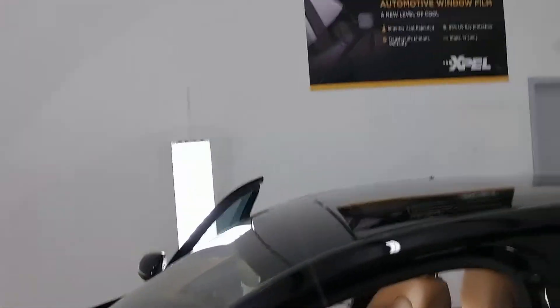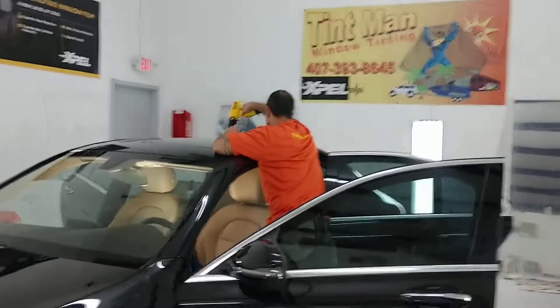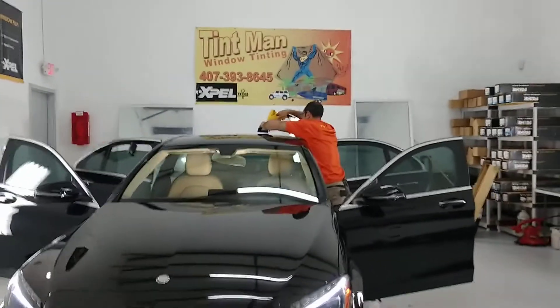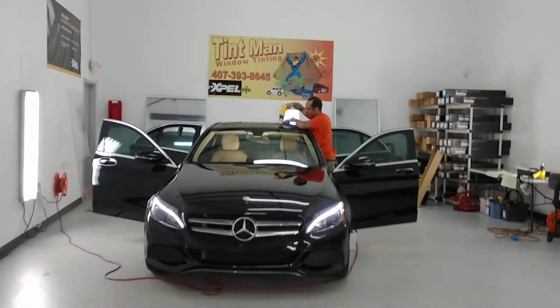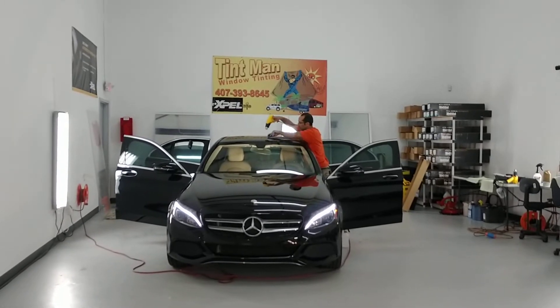For the highest heat rejection films, you're going to want to go to tentmanfl.com. We carry the XR Plus, the XR, and we have standard basic films. We have a meter to prove what we put on our vehicles. Again, learn more at tentmanfl.com.